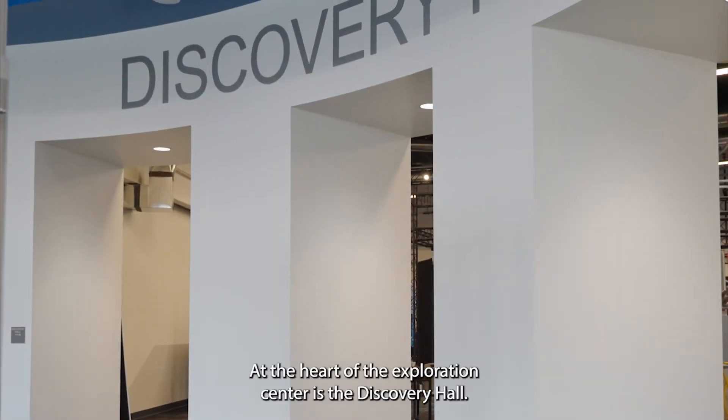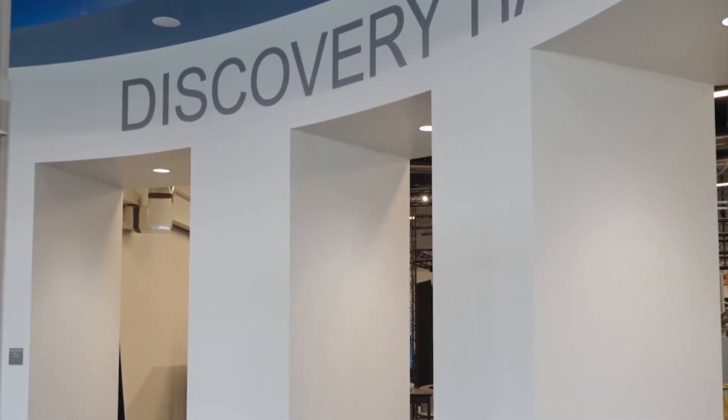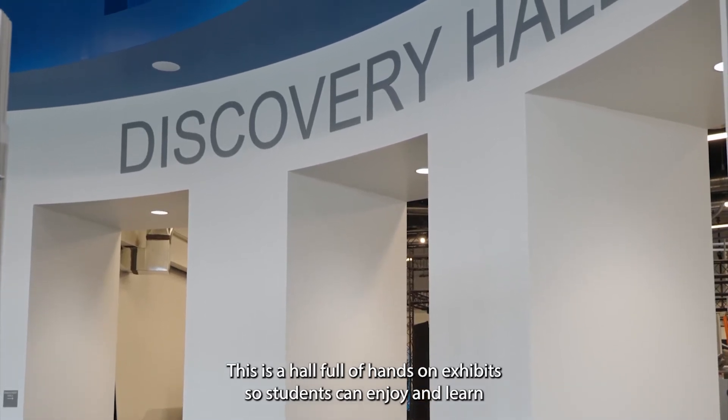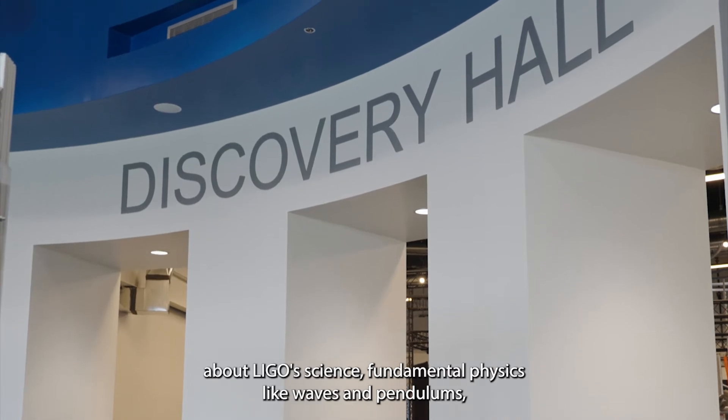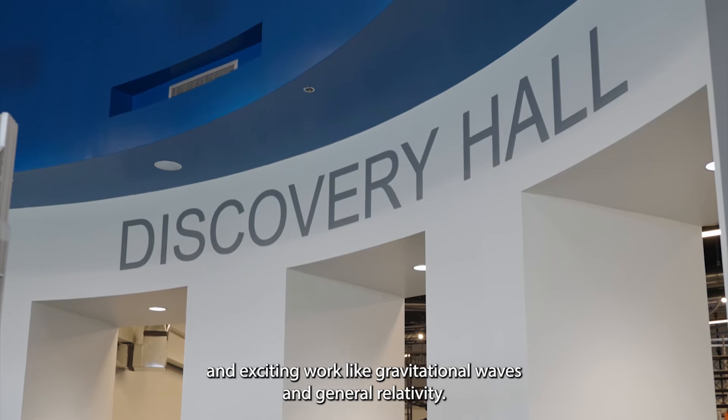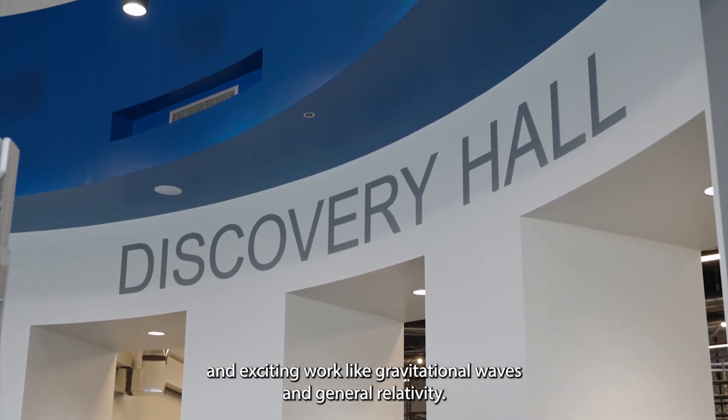At the heart of the Exploration Center is the Discovery Hall. This is a hall full of hands-on exhibits so students can enjoy and learn about LIGO's science, fundamental physics like waves and pendulums, and exciting work like gravitational waves and general relativity.